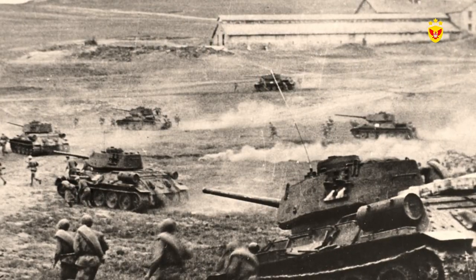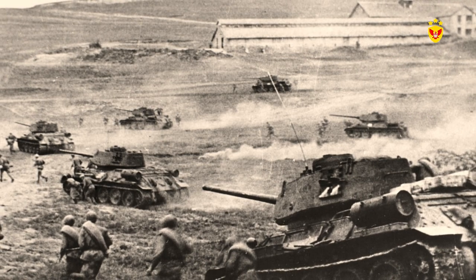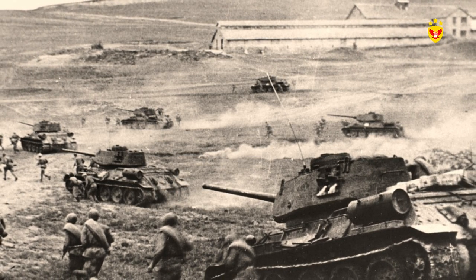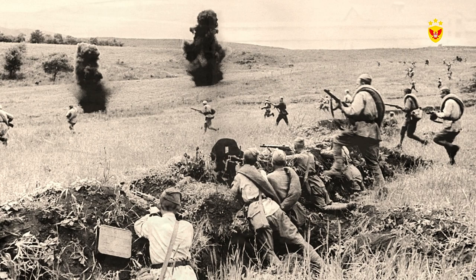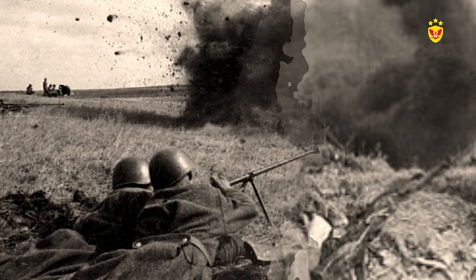Another notable example of the defense in depth strategy in World War II was in the Battle of Kursk on the Eastern Front. The Soviets created a concentric defense in depth around the city of Kursk, which included more than a million and a half soldiers, more than 6,400 kilometers of trenches, anti-tank guns, cannons, mines and barbed wire. The total distance of defense in depth was more than 480 kilometers.